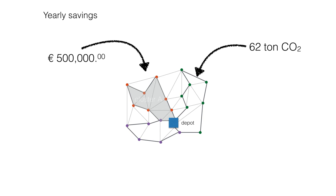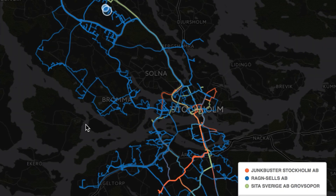Can you imagine a startup that could bring this type of savings to an existing system in any city of the world? How much would this company be worth?